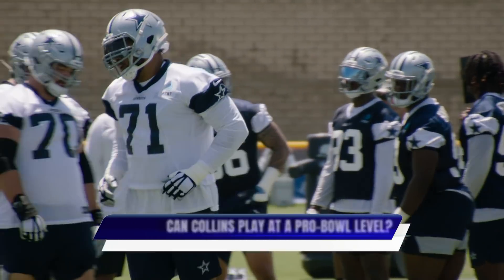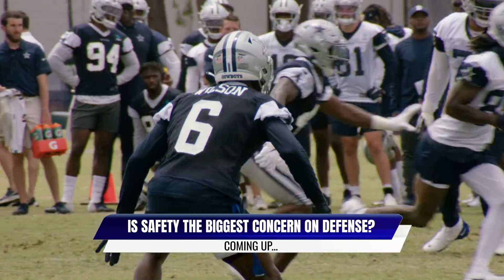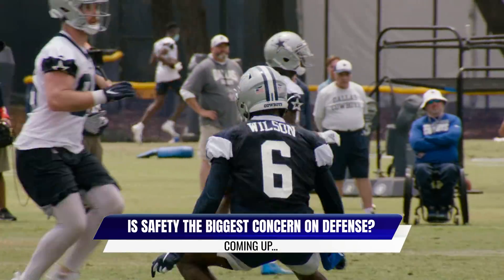A lot of fans and people around the NFL thought La'el Collins should have been a Pro Bowler in 2019, prior to the injury he sustained in 2020. Hopefully he does get back to that level of play now that he is back and ready to go. As for the defensive side of the football, the Cowboys worked out a veteran safety. Who did they bring in, and what does that say about the state of the safety position when we return on Inside Cowboys Training Camp?